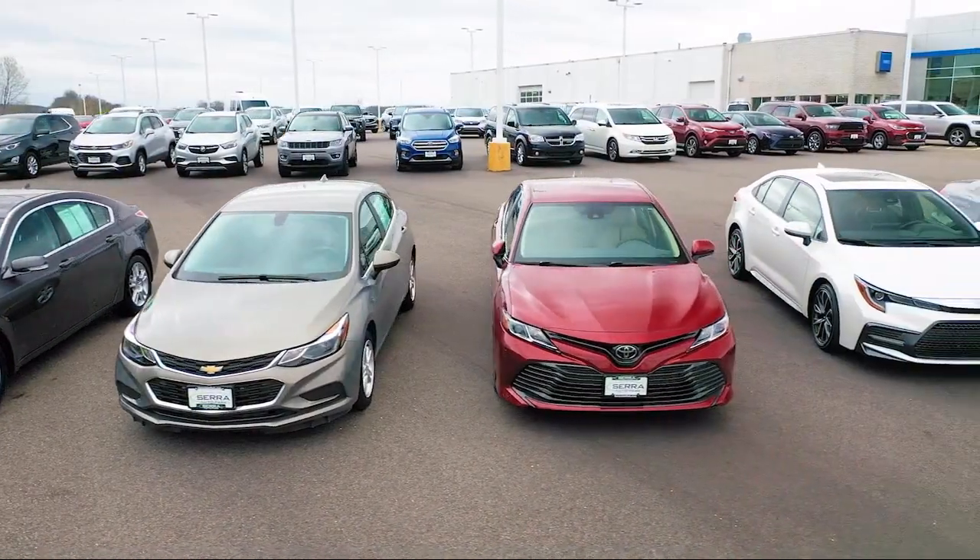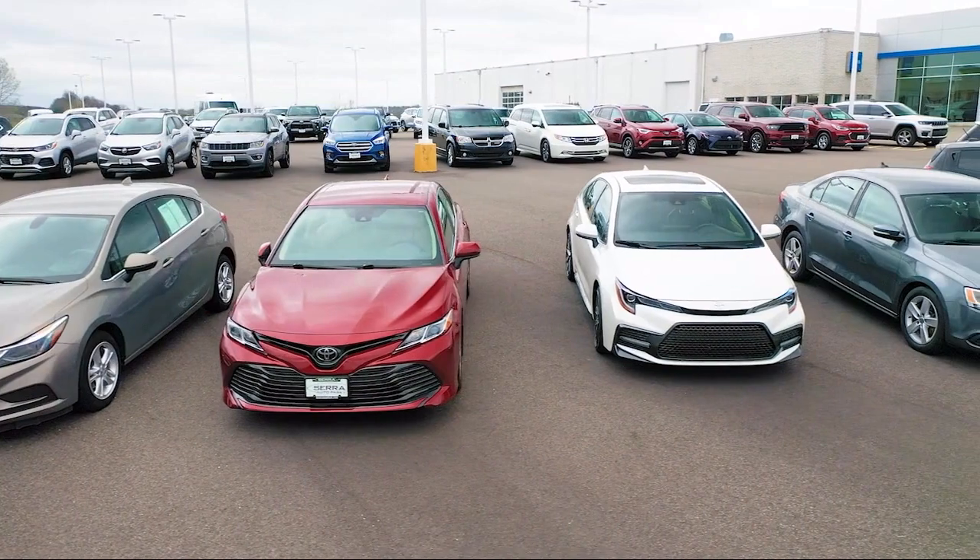our customers tell the story. Sarah Auto Park is the best place to purchase your next vehicle. Come see us today.